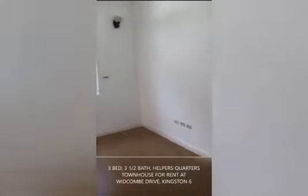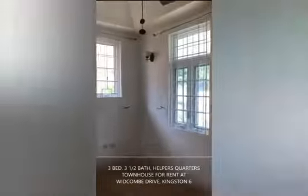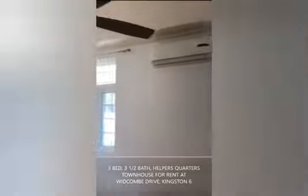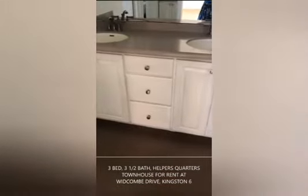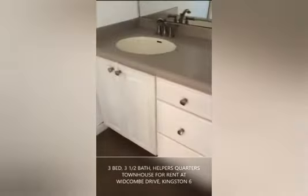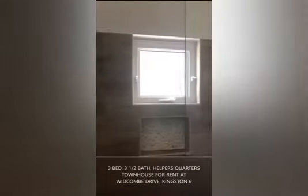We are now entering the master bedroom — nice, bright, and airy. Again, fully grilled, with an AC unit and ceiling fans. We now head towards your master bathroom, which features double sinks, a solid surface countertop, and a very modern shower.